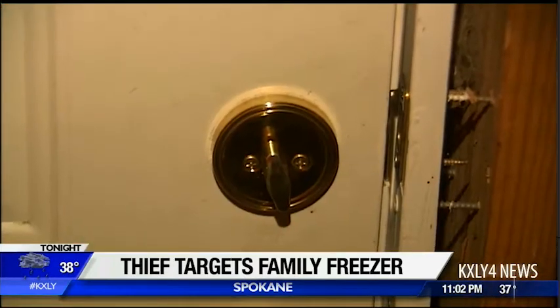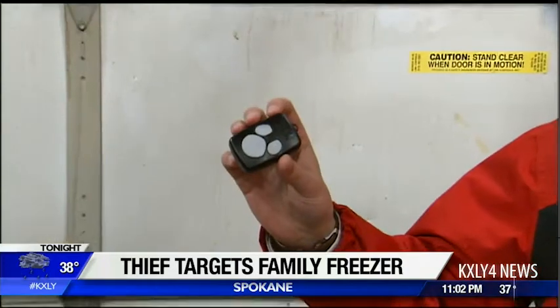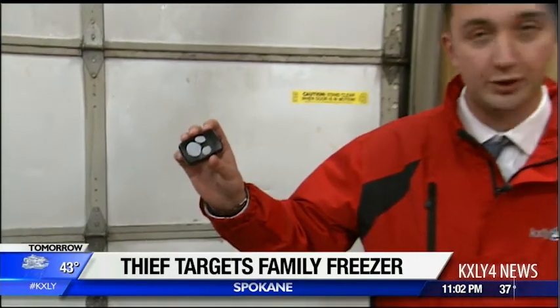That's where deadbolts and strong locks come into play. Almost all newer garage door openers come with rolling codes to deter frequency scanners. If you have an old unit, it might be time for an upgrade. Reporting in Spokane, Kyle Simchuk, KXLY4 Nightside.